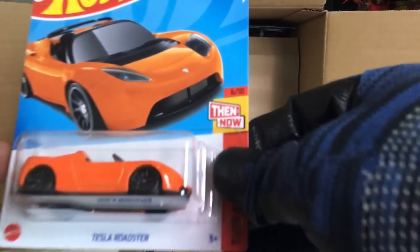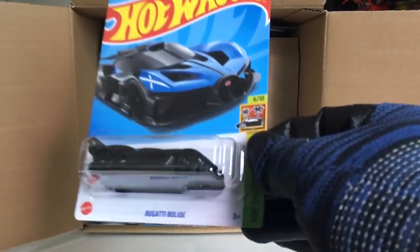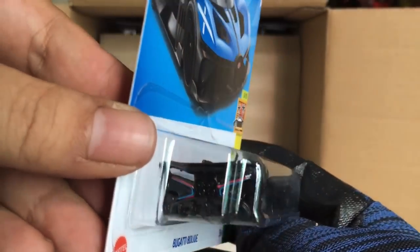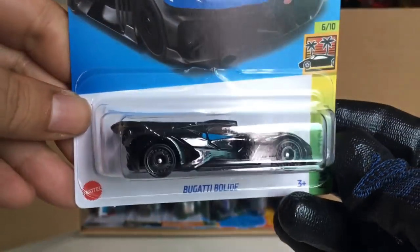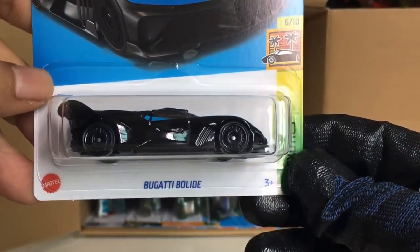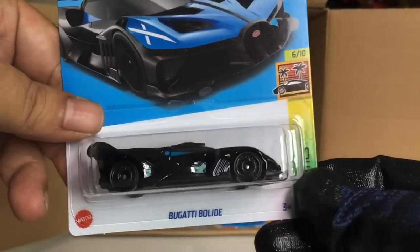The 2024 GMC Hummer EV from the Barbie the Movie series. We got another Tesla Roadster Then and Now. And yes, we got two of the Bugatti Bolide — I assume it's going to be pronounced 'Bugatti Bolide.' Beautiful — yes it is!